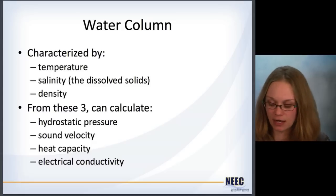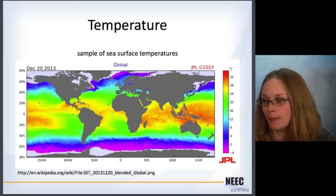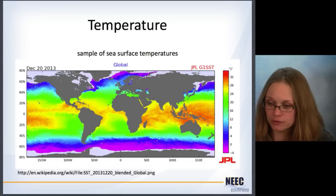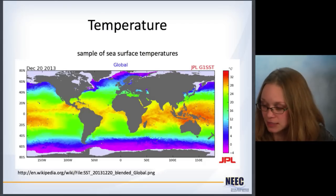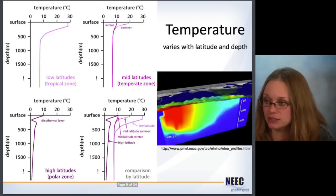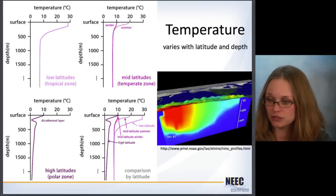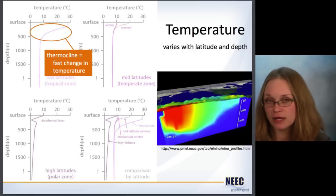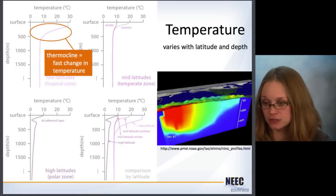For overall submarine design, you would need to account for all of this. First, temperature — here is an example of surface temperatures of oceans across the world. You can see there's a pretty big range in degrees Celsius, from very cold waters at the poles all the way up to very warm waters at the equator. Temperature not only varies with latitude, it varies with depth as well — these are called profiles. You can see it's warmer at the surface and then gets cooler as you go deeper. There is a range where the temperature changes very quickly — that's called a thermocline.